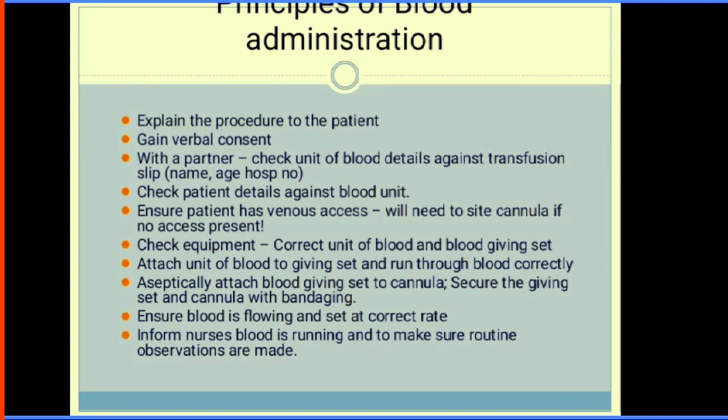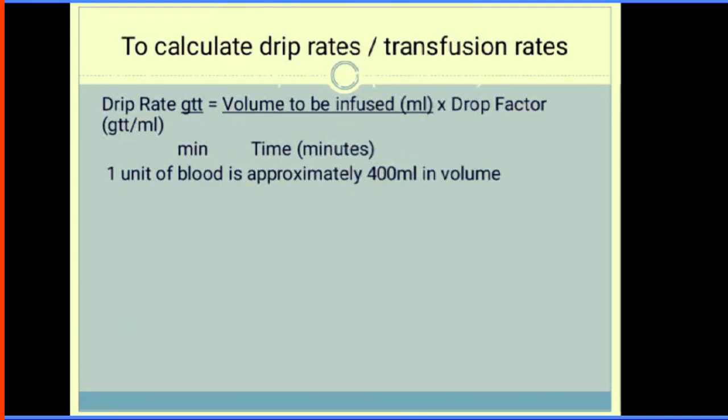Ensure blood is flowing and set the correct rate. Monitor the patient's observations. Check vitals, document, and monitor the blood at least during the first 15 minutes for reactions. When you get blood from the blood bank, make sure you transfuse it within 30 minutes of arrival. Transfusion should not exceed 4 hours.